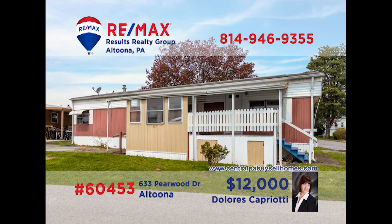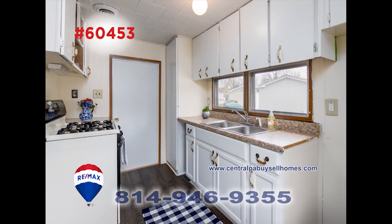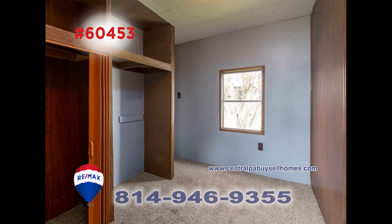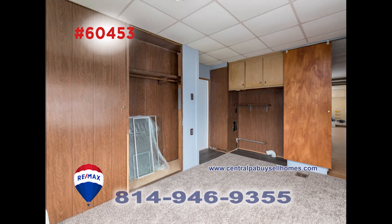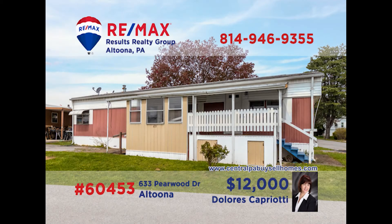If you're over 55, RE-MAX Hall of Famer Dolores Capriotti has a great find for you. This double wide has a fresh coat of paint and new laminate floors like here in the dining room. The cozy kitchen is a great place to prepare your favorite dish. Both of the home's bedrooms have nice closets, carpet, and other details you should see. The bath also has nice laminate floors. So if you're ready to downsize, Dolores says come take a look — call her today.